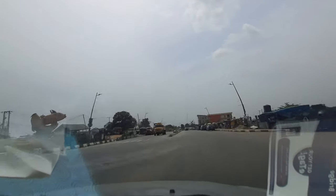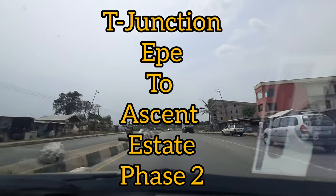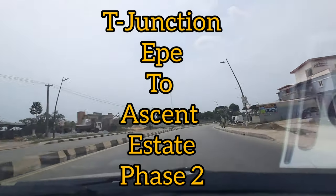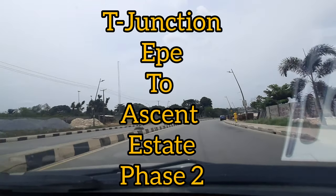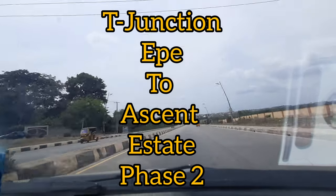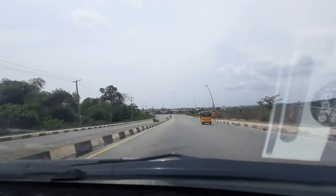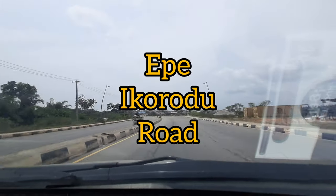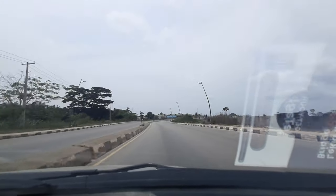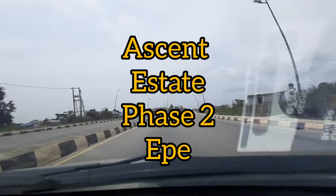We want to achieve just one thing in this video — we're taking a drive all the way from the T-junction in Ekpe to the Ascent Estate Phase 2. It is right on this road, a straight road. You're not branching here, just straight. This is the Ekpe-Ikorodu road, and that is where Ascent Phase 2 is located.